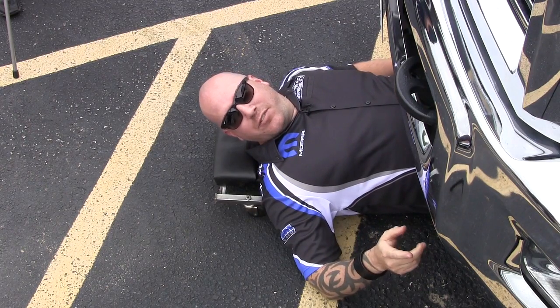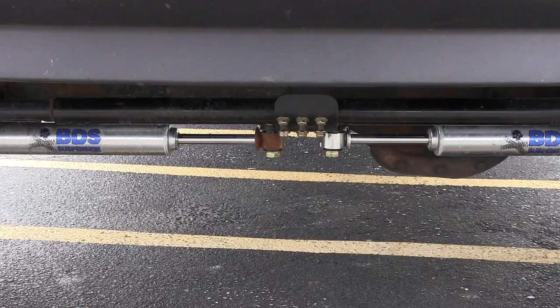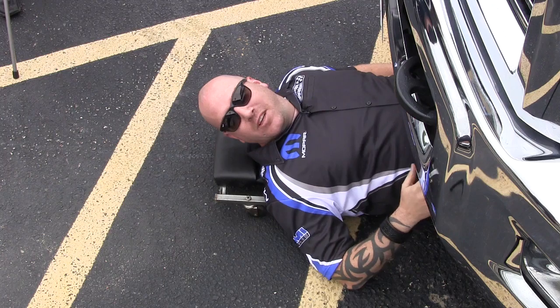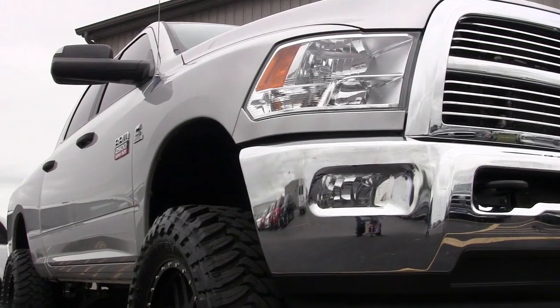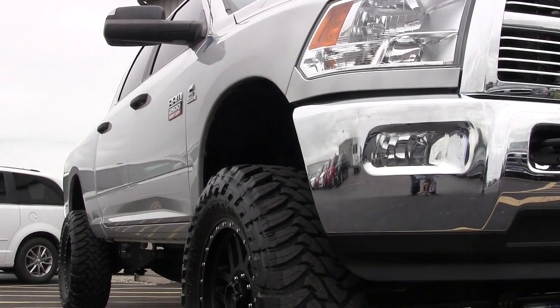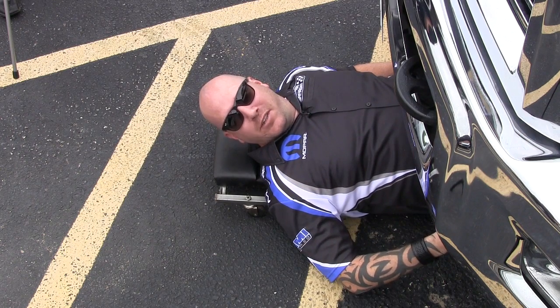Now I want to show you a few things you can't see. Underneath here we've got twin steering stabilizers, custom made trailing arms, and about $6,000 worth of engine performance upgrades. You know what that equals? About 800 horsepower and 875 foot pounds of torque. You can burn all four tires in four wheel drive on this bad boy.